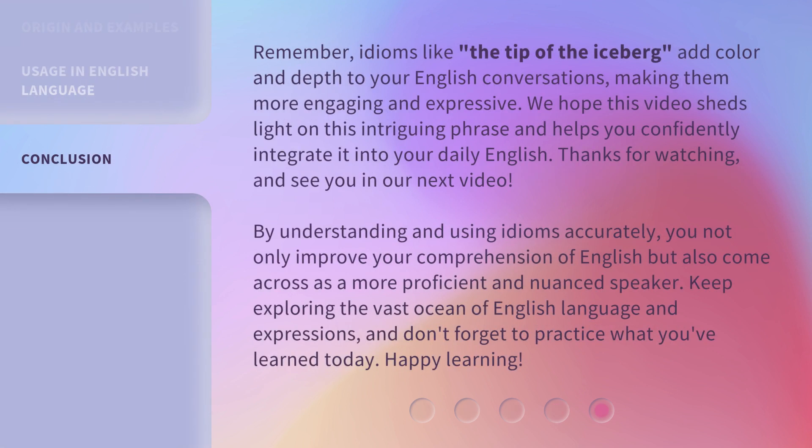Remember, idioms like the tip of the iceberg add color and depth to your English conversations, making them more engaging and expressive. We hope this video sheds light on this intriguing phrase and helps you confidently integrate it into your daily English. Thanks for watching, and see you in our next video. By understanding and using idioms accurately, you not only improve your comprehension of English, but also come across as a more proficient and nuanced speaker.